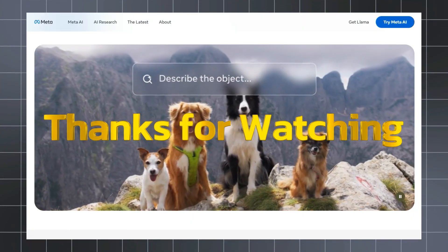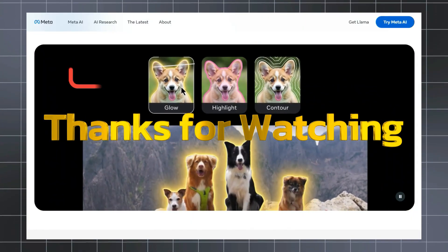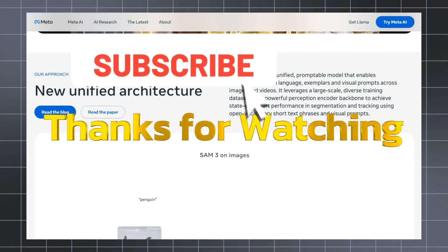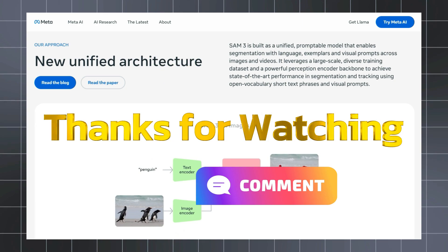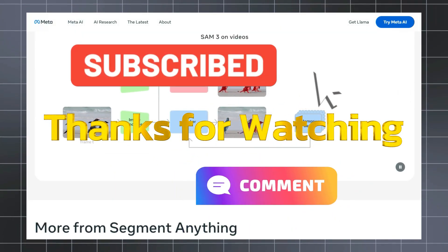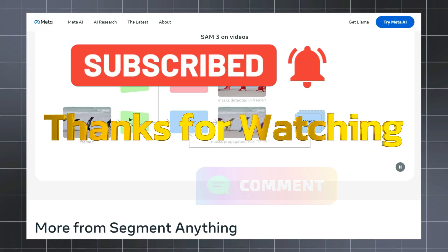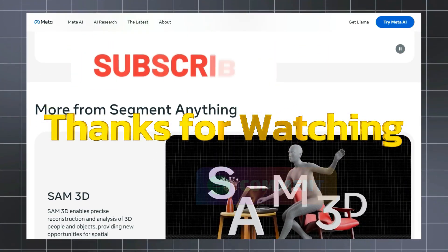Thanks for watching this week's roundup of the hottest AI agents. If you found your next workflow automation tool, hit the like button, subscribe for more breakdowns, and enable notifications so you don't miss next videos. Let us know in the comments which agent — like Dimension or Super Intern — you plan to demo first. All links to the agent sites and demos are in the description below. Try them out and drop your suggestions for next week's list.